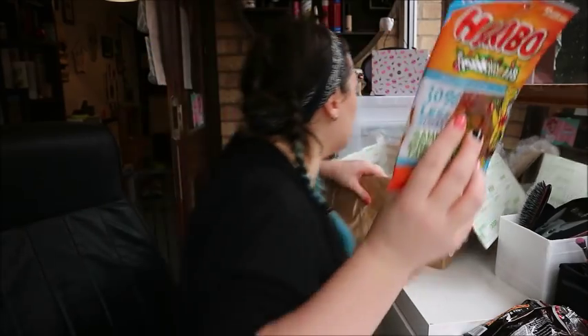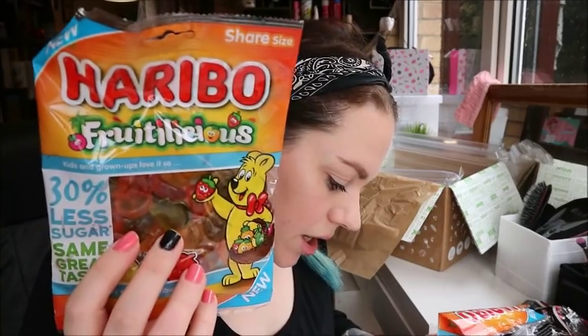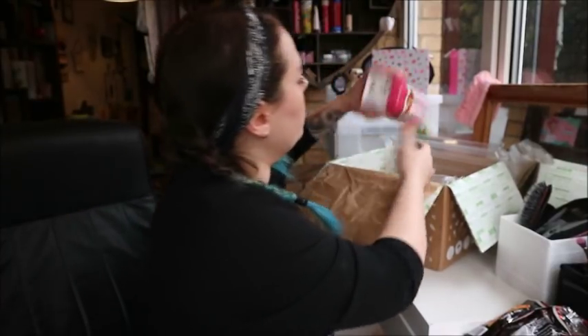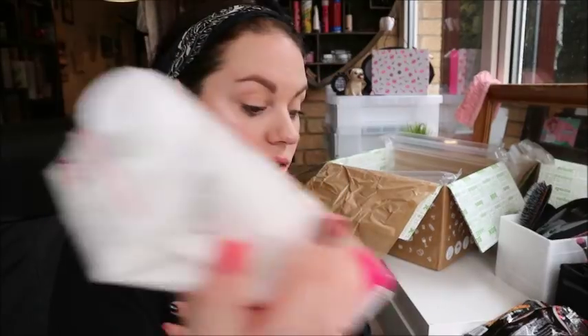Haribo Fruitylicious — there's two of these, 30% less sugar, £1.29 each. Those are Haribo sweets — Ben will have these in his van, I might eat some. Then we have True Nopal Cactus Water. This is 100% natural, low in sugars, refreshing fruit taste, and that is £3.49. Again, not something I would ever buy, but it's really nice to try. It's got 29 calories per 330 ml, so it's one and a half syns per serving, which is fine.